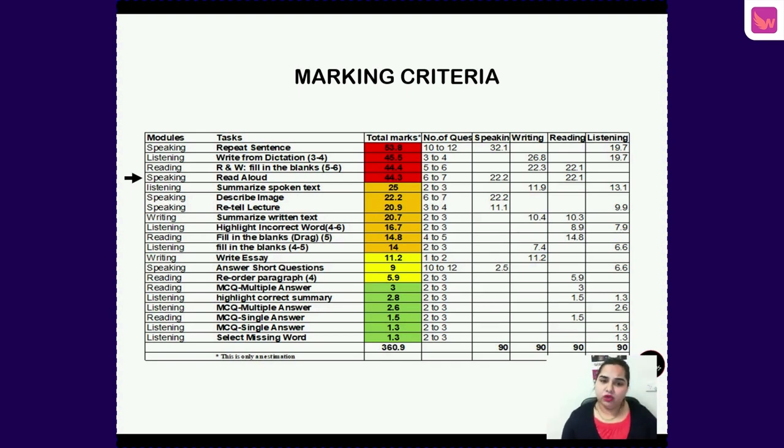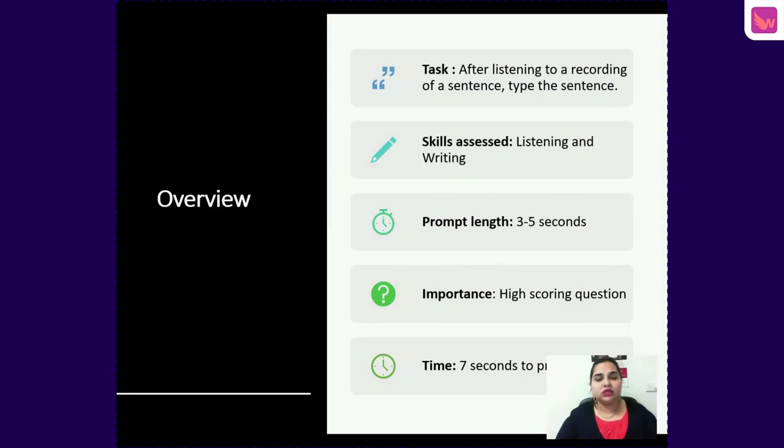Now let's understand the task description for Write from Dictation. After listening to a recording of a sentence, you have to type the sentence back — both listening and writing skills are assessed. The prompt length will be three to five seconds long, or in other words, seven to fifteen words. It is a high-scoring question and you have seven seconds to prepare before the speaker starts speaking.